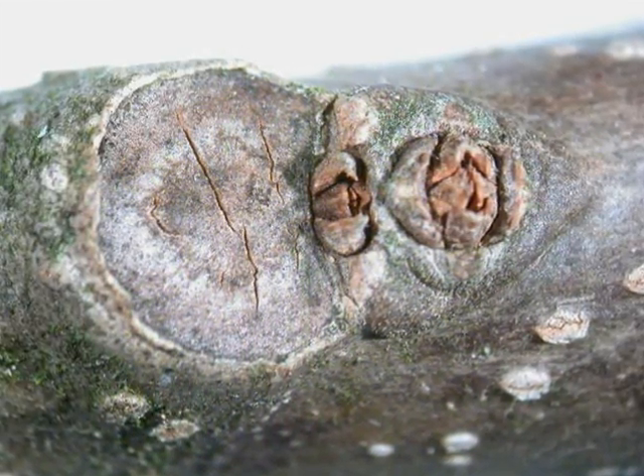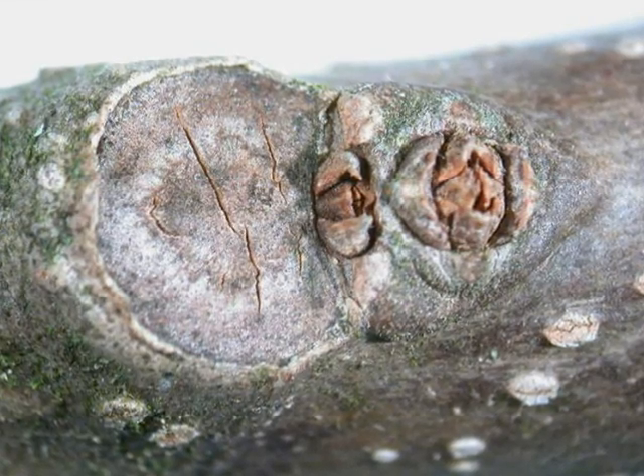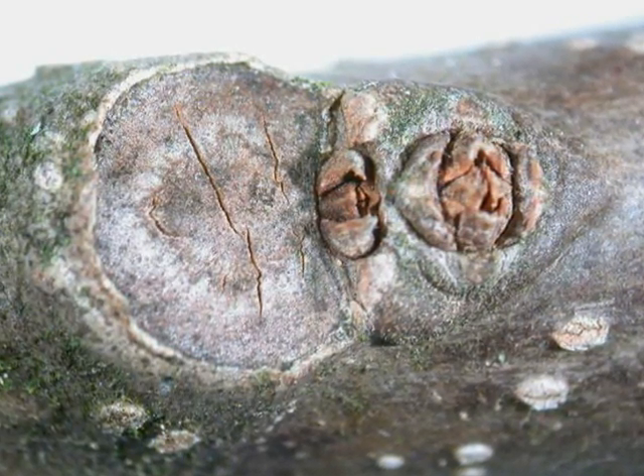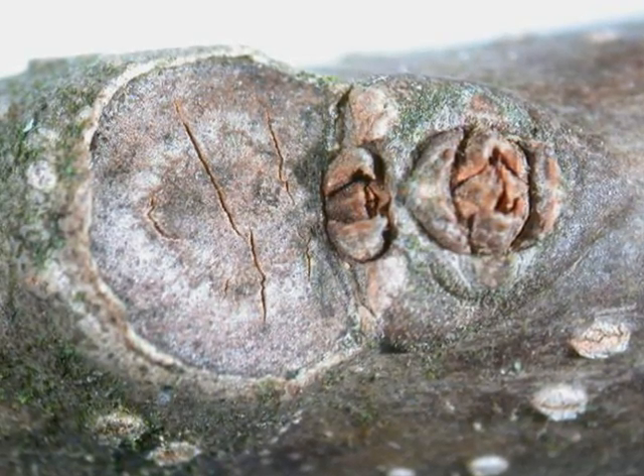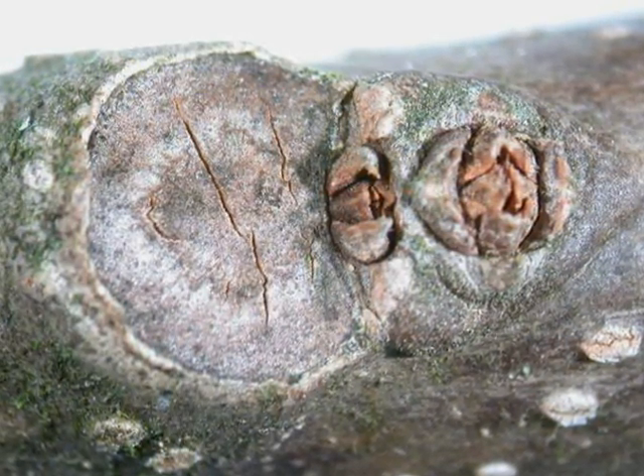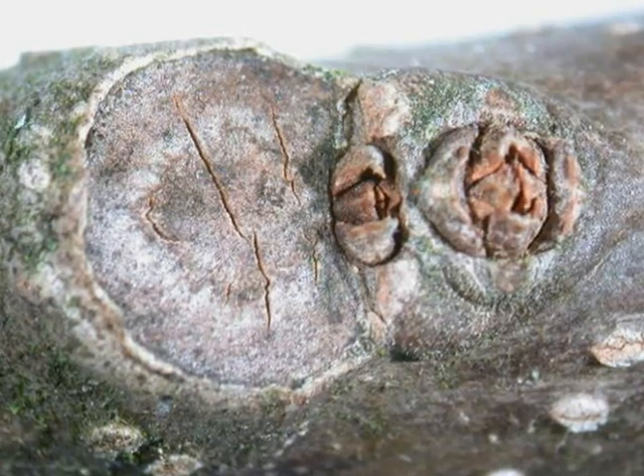The winter buds are relatively small structures, rather than vaginated into the twig, and it's the leaf scar that dominates as a winter identification feature, as shown here — slightly larger than a semi-circle.